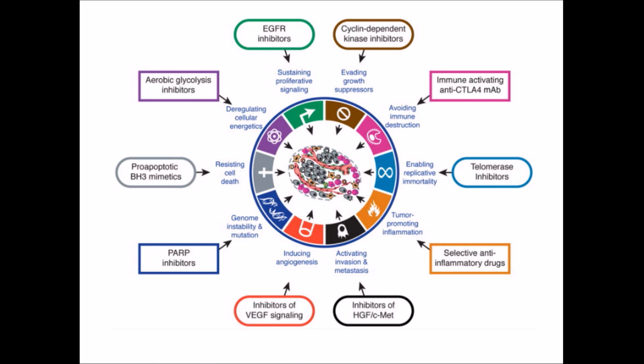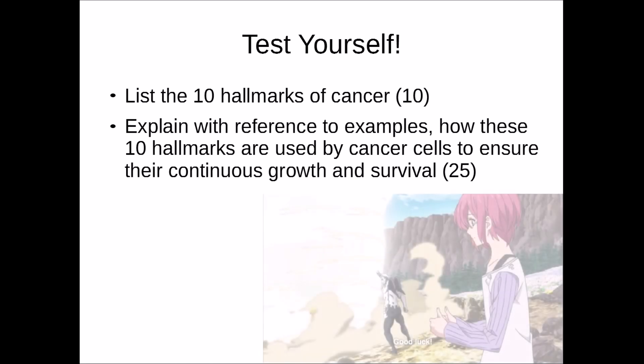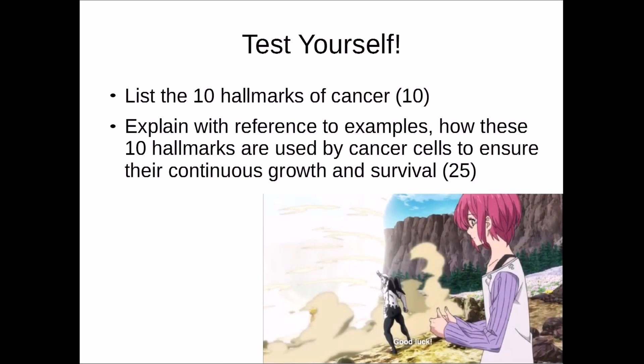To summarise, those are the 10 hallmarks of cancer. For the test yourself section: Question 1 (10 marks) — list the 10 hallmarks of cancer. Question 2 (25 marks) — explain with reference to examples how these 10 hallmarks are used by cancer cells to ensure their continuous growth and survival. Good luck revising!